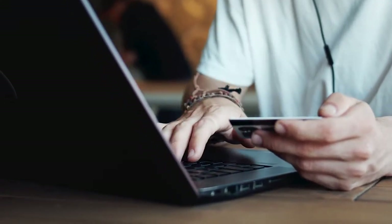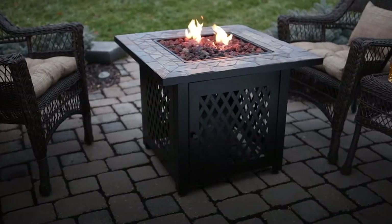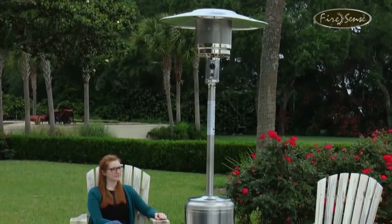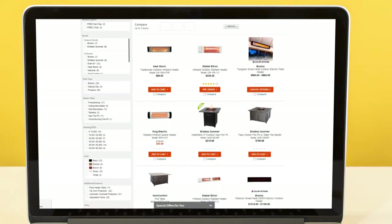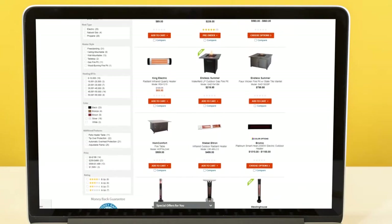Consider your needs, then look for a heater that suits your space. Whether you're looking for a fire pit, freestanding heater, or wall-mounted heater, you'll find the perfect patio heater for your outdoor space at sylvain.com.